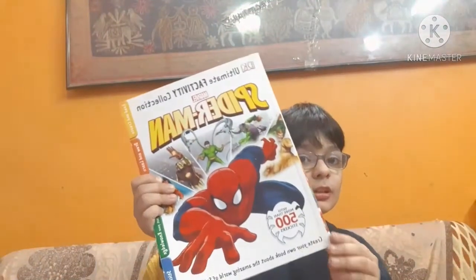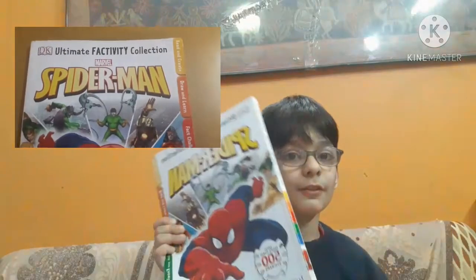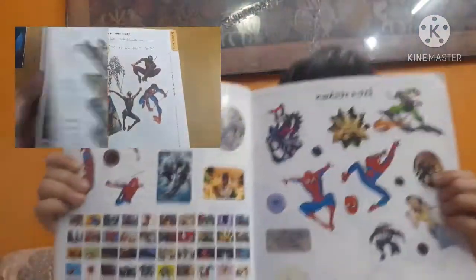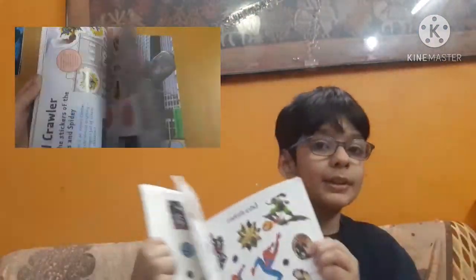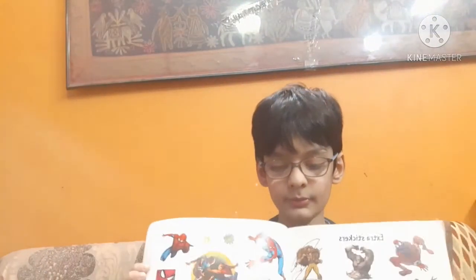This is my next Spiderman book. This is similar to the Avengers one but this is the Spiderman one. This one also has many stickers, but I have taken off some stickers. And this book is $4.99. And these are some activities.